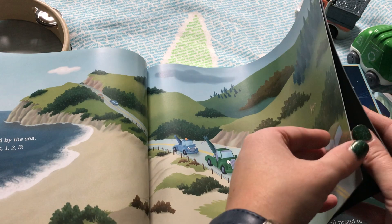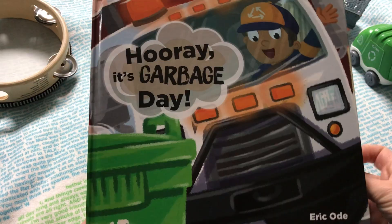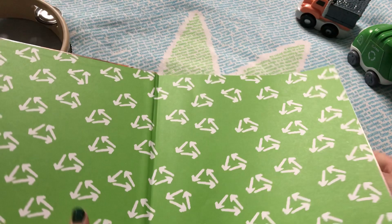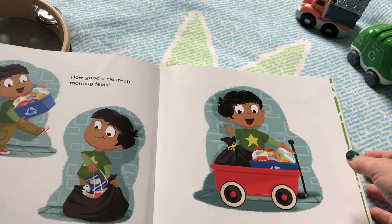Hooray, It's Garbage Day! is about just that — garbage day! And all the things that go on as we get ready, and the friendly workers that help keep our cities and towns clean.